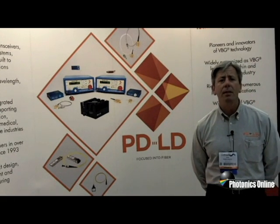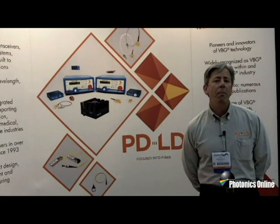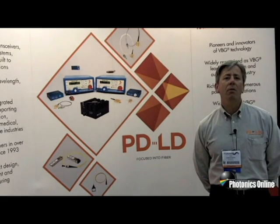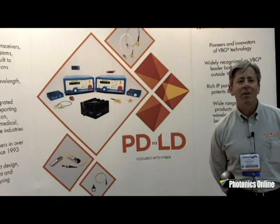Our company was established in 1993 and we've been serving the industry for almost 20 years. We're located in Pennington, New Jersey, and we look forward to helping you with your applications and addressing any questions you might have concerning our products. Thank you.